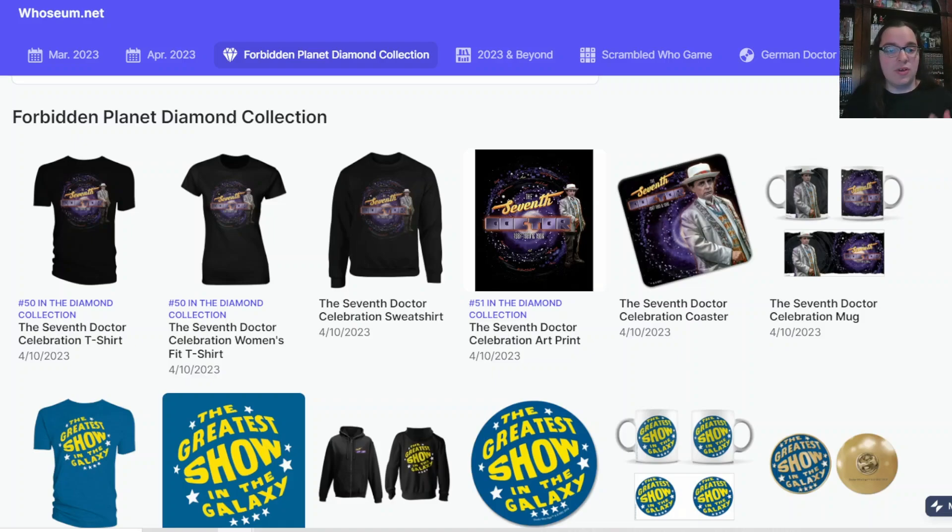I can't believe we're already on the Seventh Doctor. This merchandise is available for limited periods of time, so this is definitely the time to pre-order these before they go out of stock. Everything we talk about in today's video is linked in the description down below.